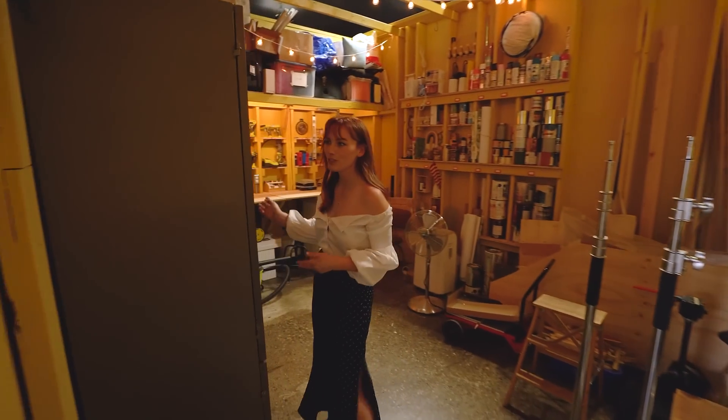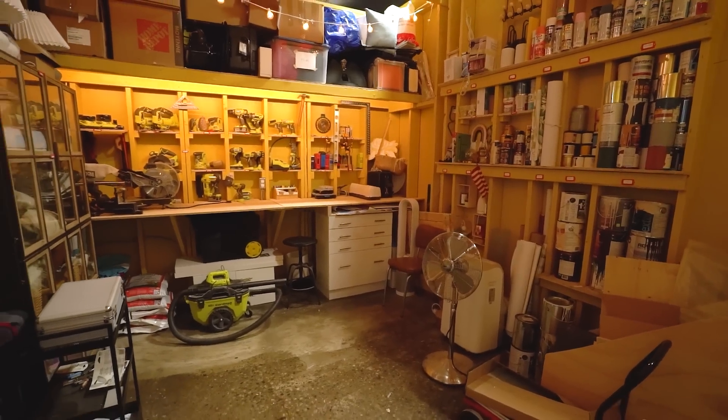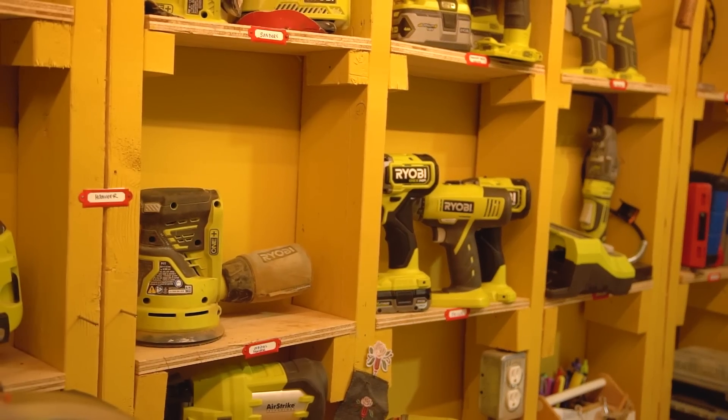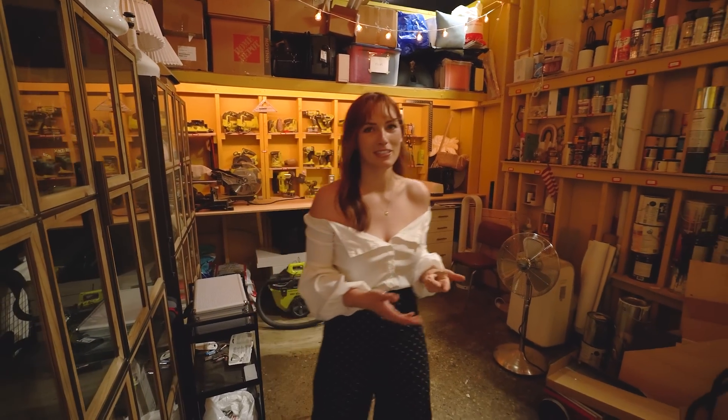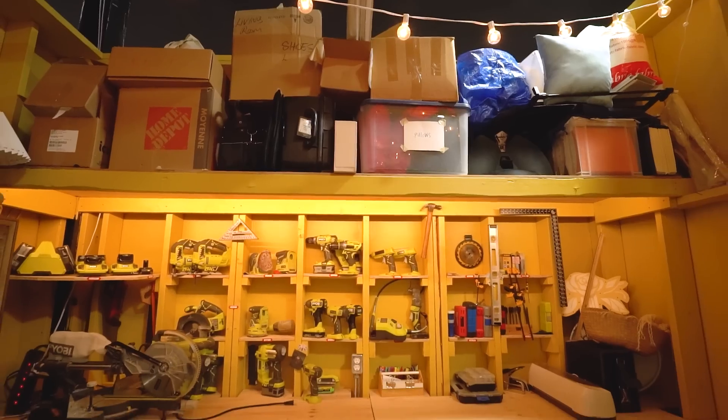We have all of our tools in here, camera gear, paint, lots of DIY supplies — so much storage. Honestly, it's kind of embarrassing. But if your storage room is clean, maybe I don't trust you because I don't know how you keep these spaces clean. It needs a big clean out at least once a year.